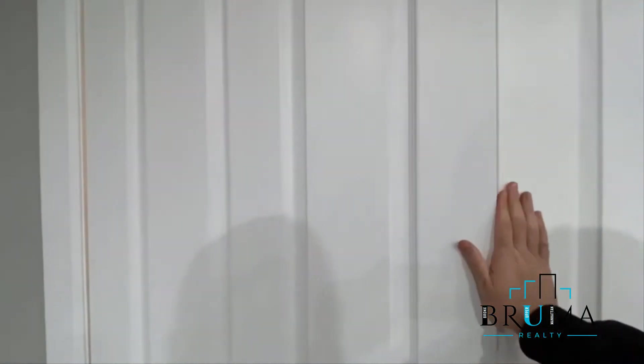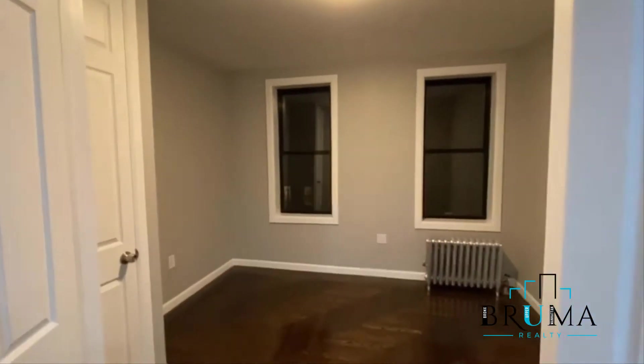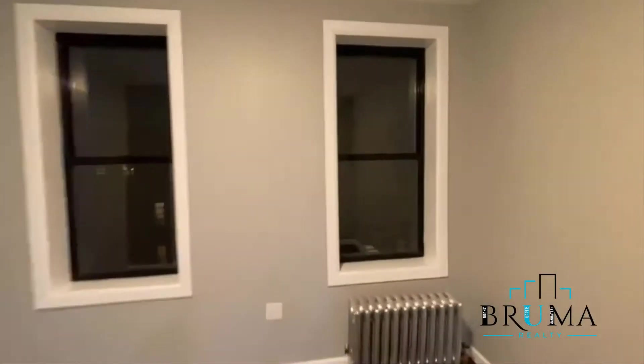And the second bedroom — it has these two doors, one can stay closed. You can either use it as a second room or you can have it as an add-on to the living room. Two windows facing Kruger Avenue.